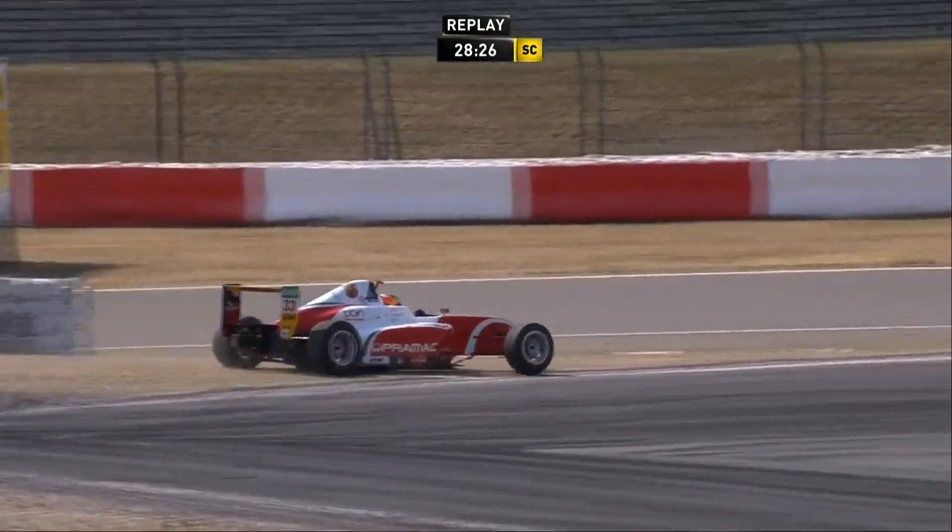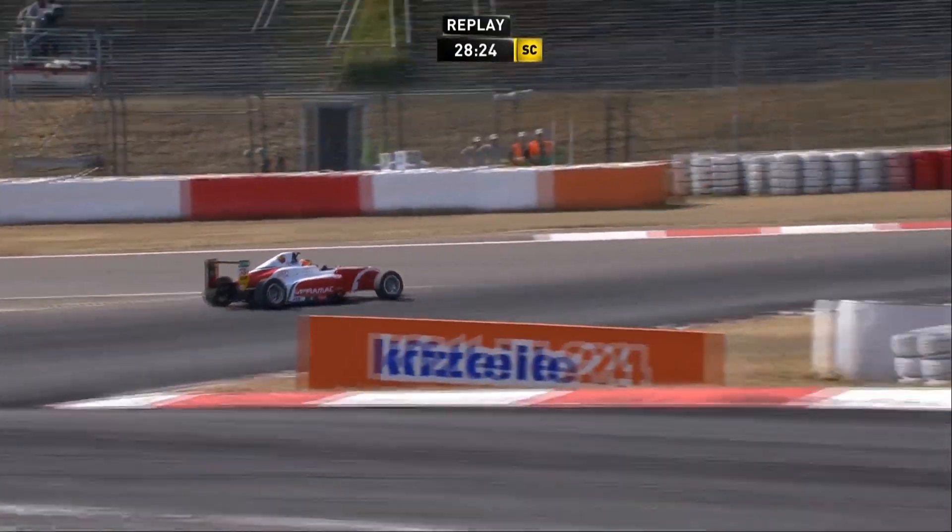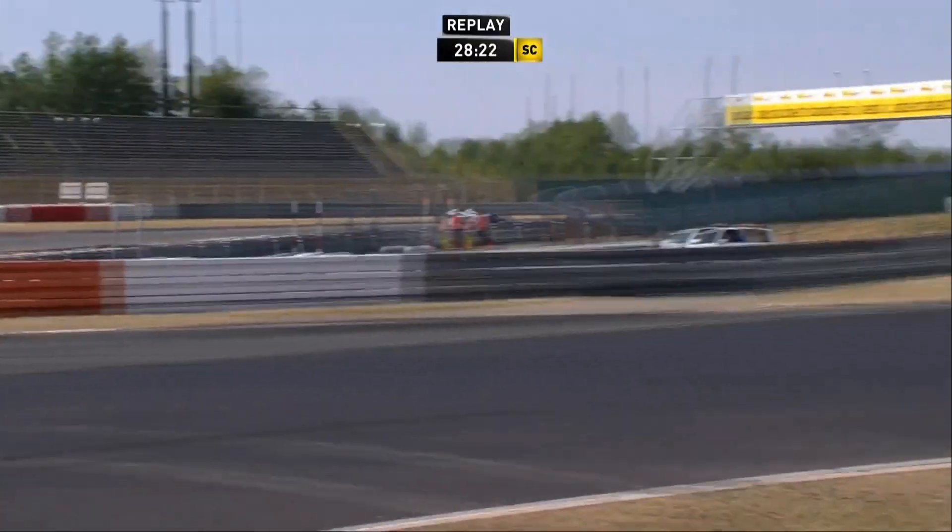Safety car has been called for. Safety car is out.